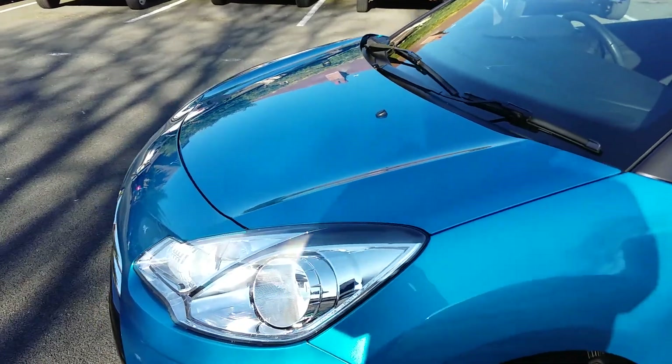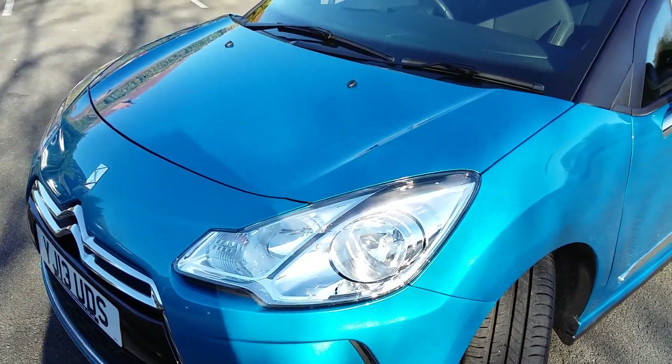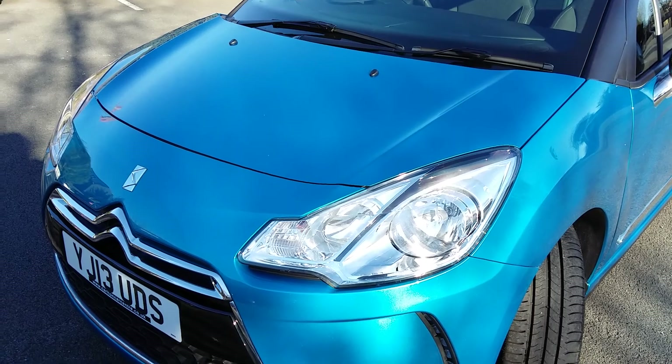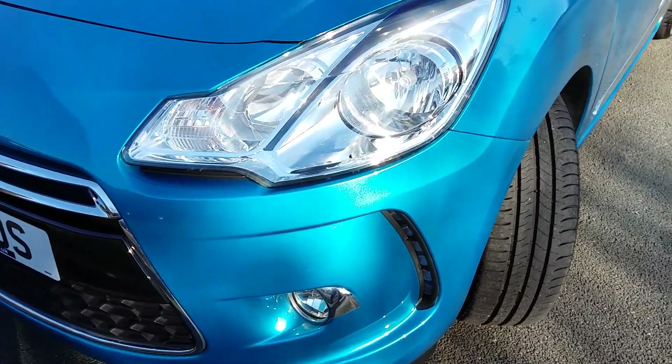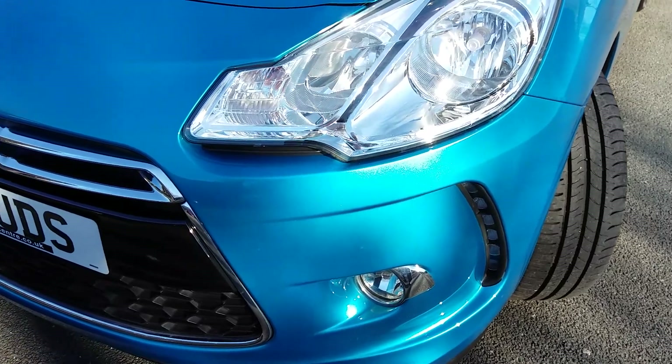Very popular model, the DS3. It's got the daytime running lights and front fogs.